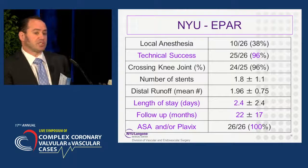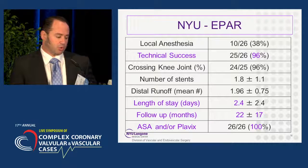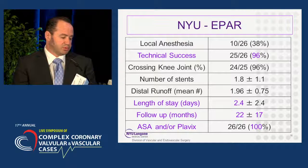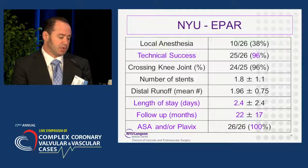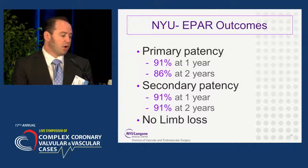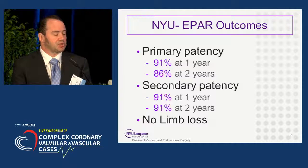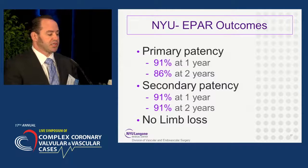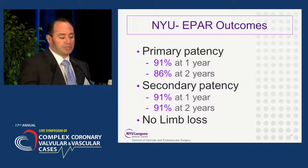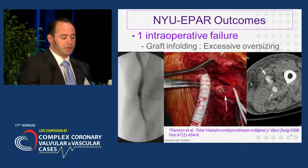Our technical success rate was 96%, and I will show you the one failure. Length of stay was fairly short at 2.4 days. Follow-up was just under two years, and all patients were on aspirin and/or Plavix. Our primary patency, including that one intraoperative failure, was 91% at one year and 86% at two years, with a secondary patency rate of 91% at one and two years, and there were no cases of limb loss.